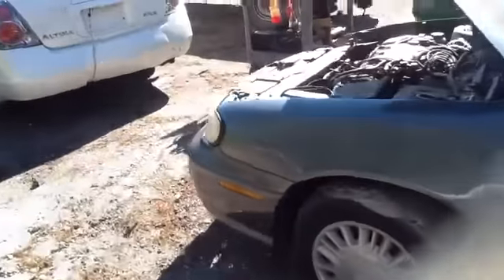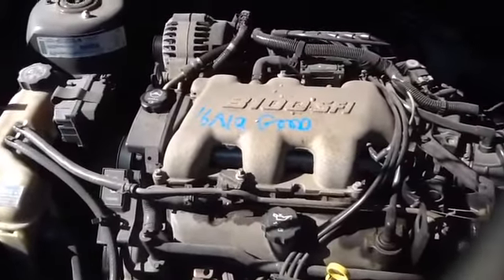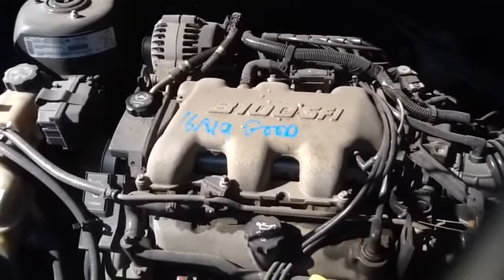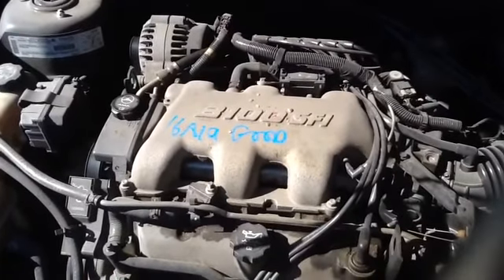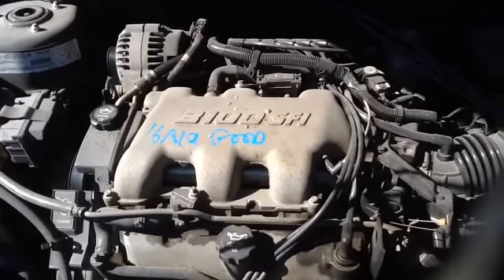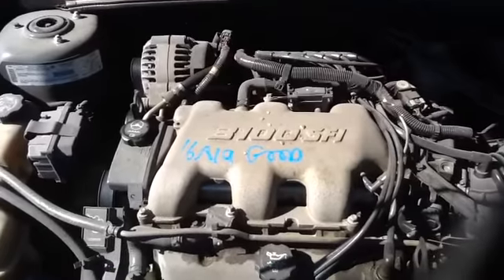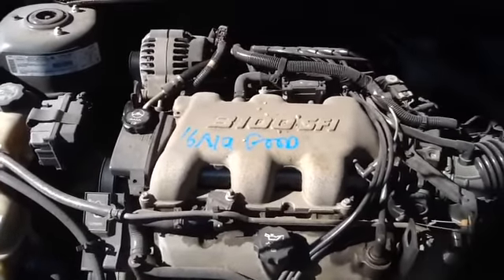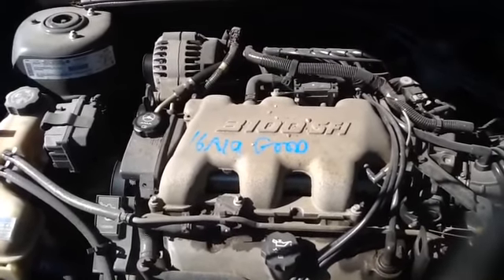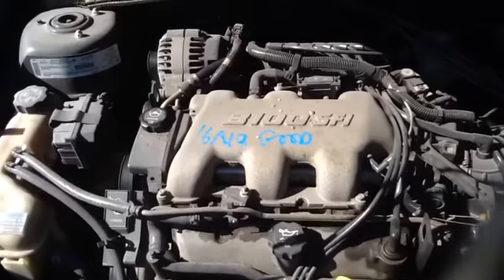And we'll take a walk up here and look at this 3.1. Once again, this is a 2003 Chevy Malibu, stock number 16A19, with a 3.1.